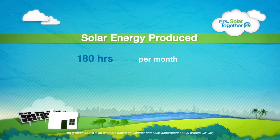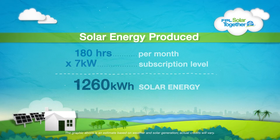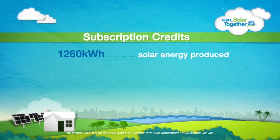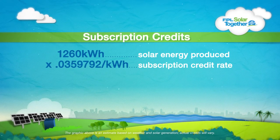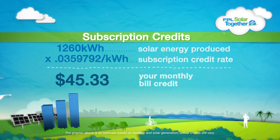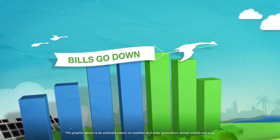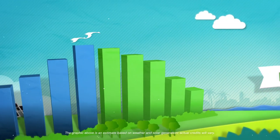Subscription credits represent your share of the energy generated by the solar power plants each month, multiplied by the subscription rate. The subscription credit rate will increase annually, reducing your bill over time. Your subscription charge and subscription credit will be listed as two separate line items on your monthly energy bill.